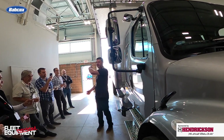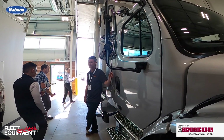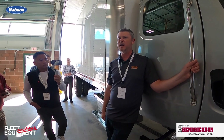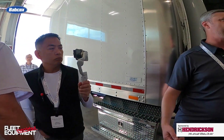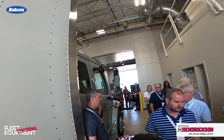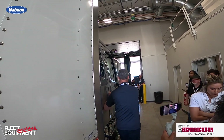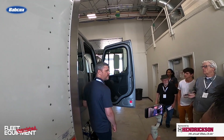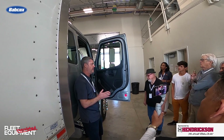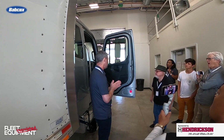Step on over and I'll open the passenger side door and walk through some of the new features on the interior. A lot of what we focused on in updating the M2 and SD and creating the Plus Series had to do with the operator and driver experience. These guys are sitting in their office for eight, nine, ten hours a day. Customer feedback told us they love the visibility and maneuverability features, but the interior was something we really needed to focus on to keep that leadership position in these markets.